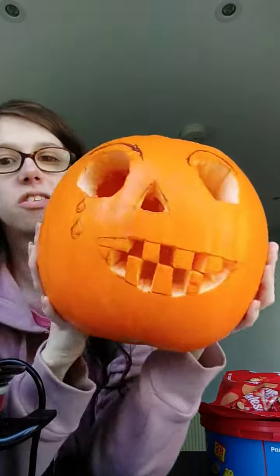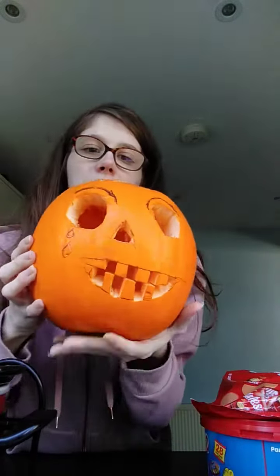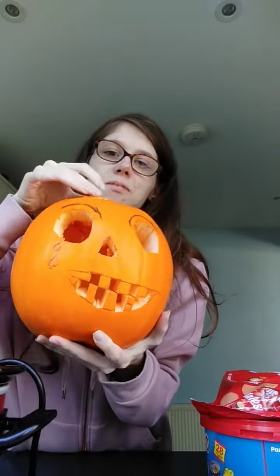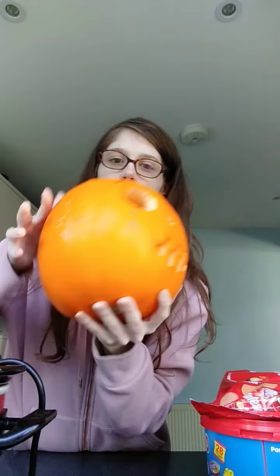This is the face. My nan added some tea lights, and the only problem is it's a bit too small, but it's fine. This is the pumpkin this year.